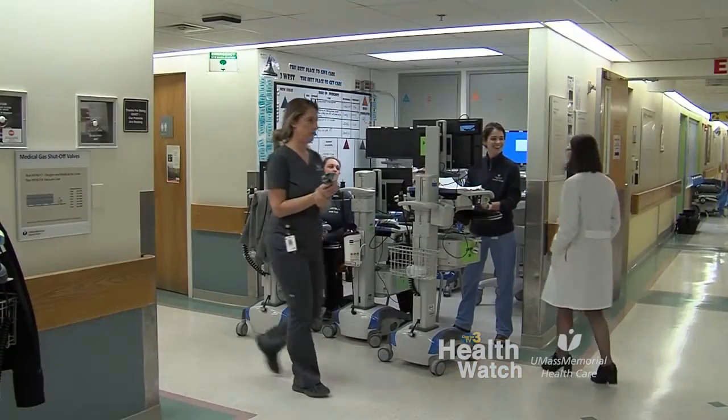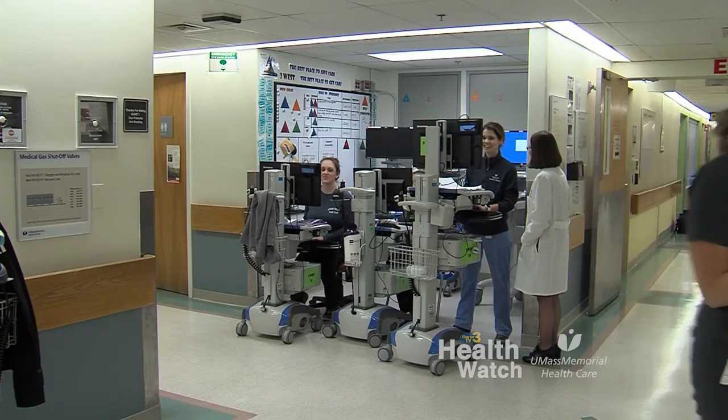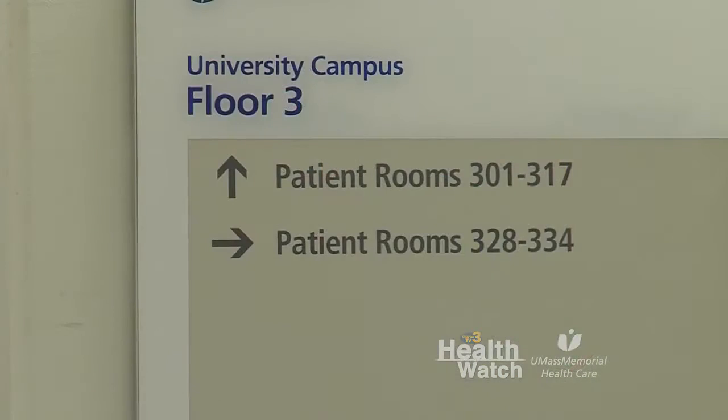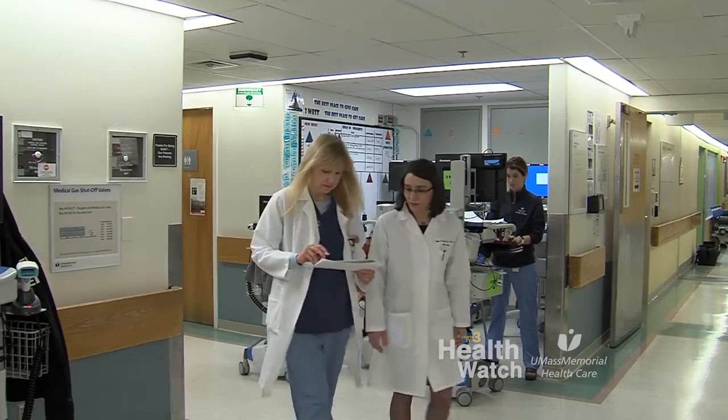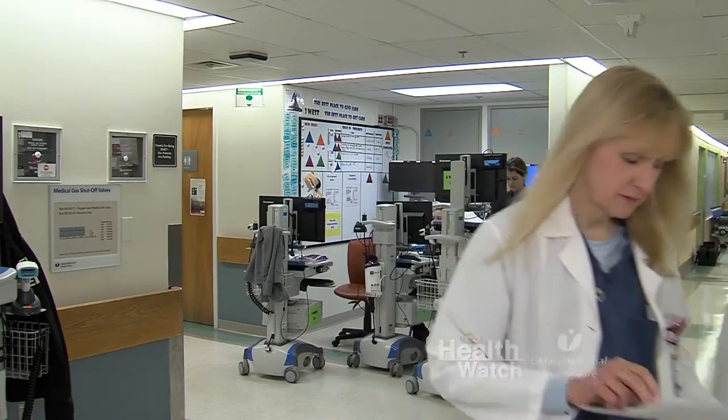How important is a team approach to mitral valve care? The reasons why the mitral valve is leaking can be various, and depending on the reason, the treatment is completely different. So as part of the multidisciplinary team, we have specialists who specialize in heart failure management.